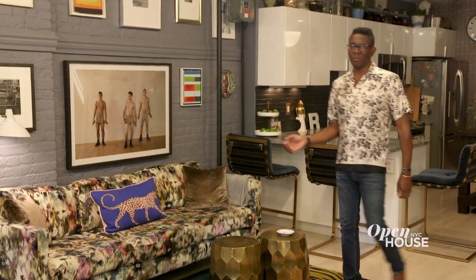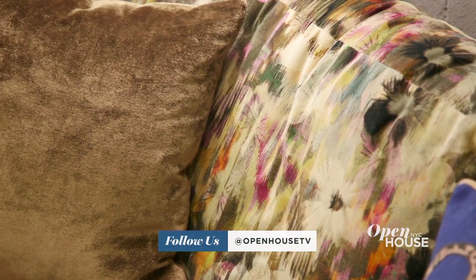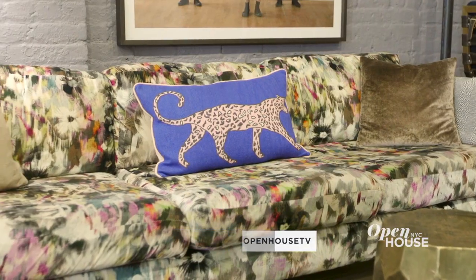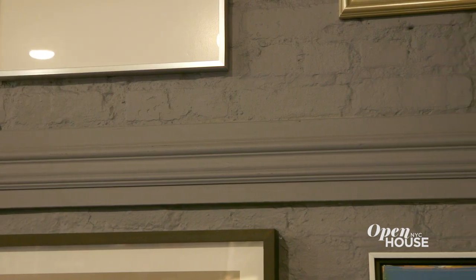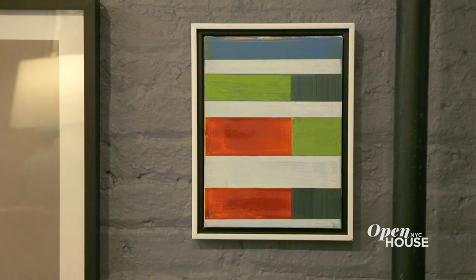This lounge is where I start every morning with a cup of coffee. I've reupholstered this sofa several times, but I was never really happy until I found this floral velvet. I think it perfectly matches the edgy but glamorous vibe of my home. I made the choice to paint over the exposed brick — I think it creates a cooler, more subtle texture and allows all the art to pop.